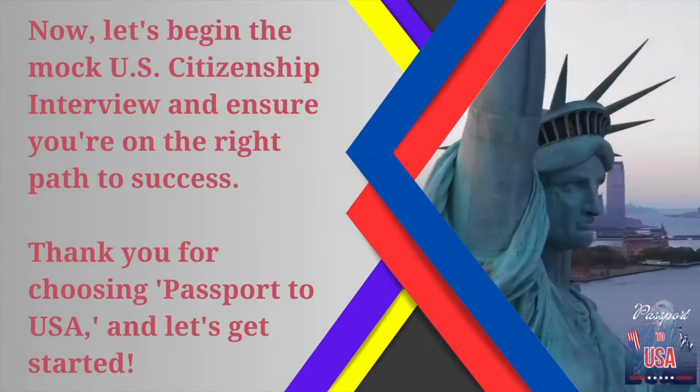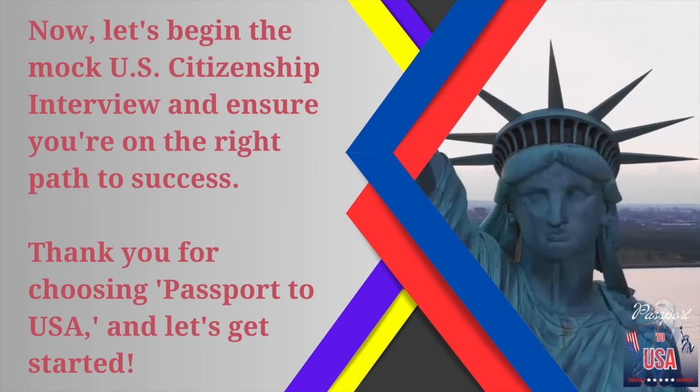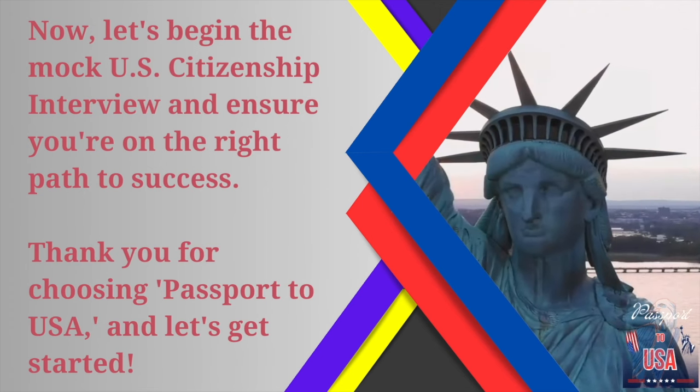Now let's begin the mock U.S. citizenship interview and ensure you're on the right path to success. Thank you for choosing Passport to USA, and let's get started.